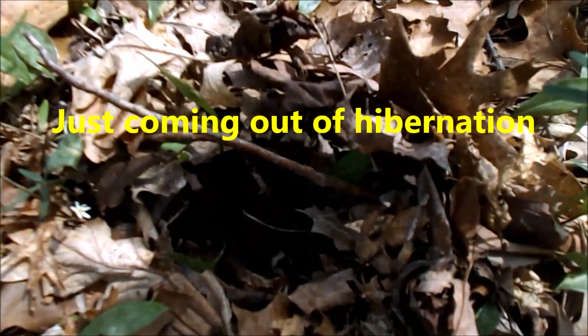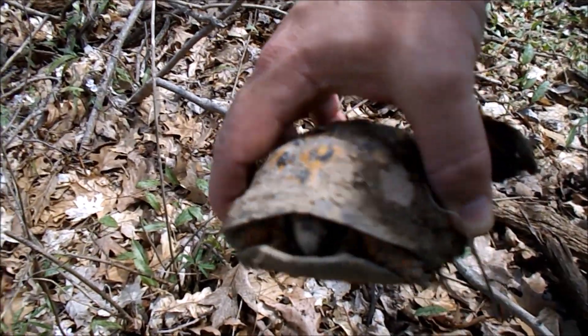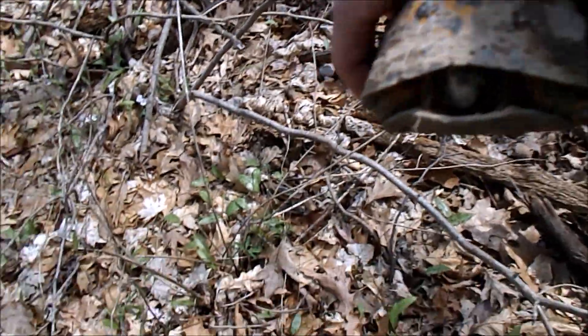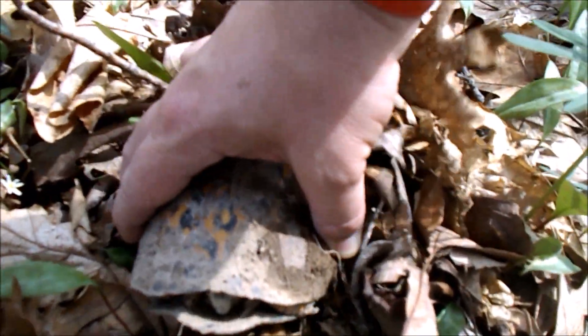Oh my gosh, he's just waking up, guys. Good morning! He's just waking up. He's stuck in a hole, just coming out of it. I'll put him right back.